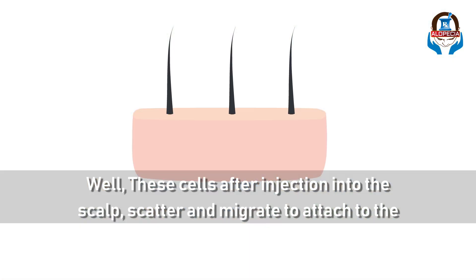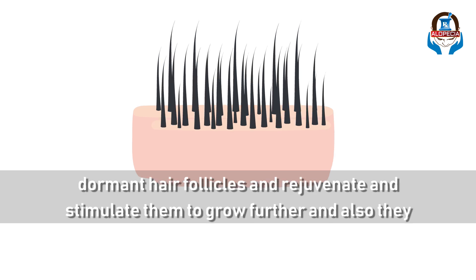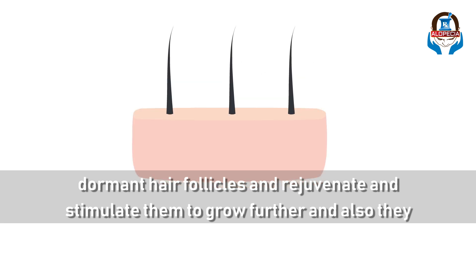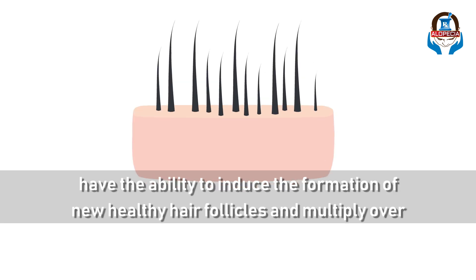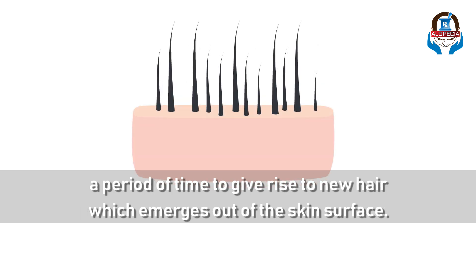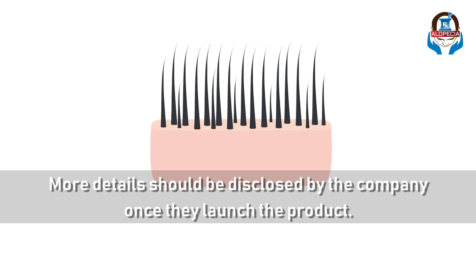These cells after injection into the scalp scatter and migrate to attach to the dormant hair follicles and rejuvenate and stimulate them to grow further. They also have the ability to induce the formation of new healthy hair follicles and multiply over a period of time to give rise to new hair which emerges out of the skin surface. More details should be disclosed by the company once they launch the product.